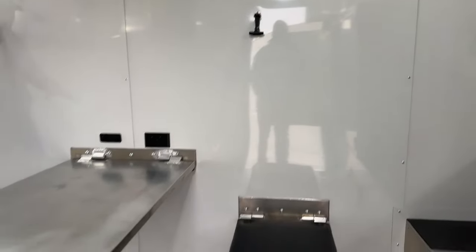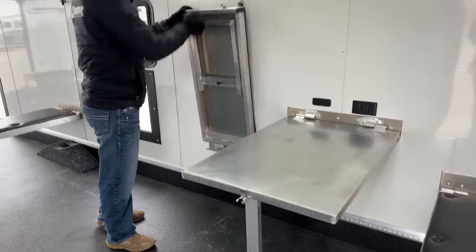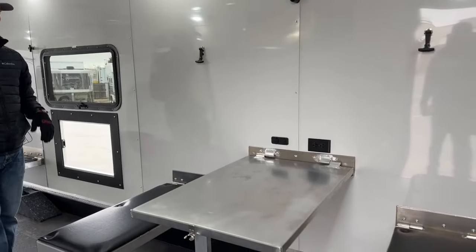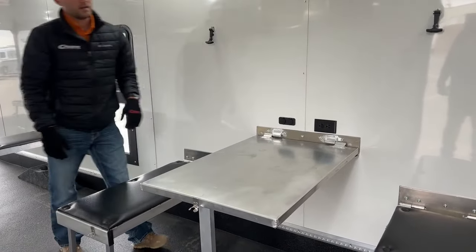Working our way back, we have a fold-down bench and table. These are super easy to fold up and down — they latch with rubber latches. It gives you a nice place to hang out and eat. We also have charging ports: a 12-volt, a USB, and a 120-volt outlet right here.